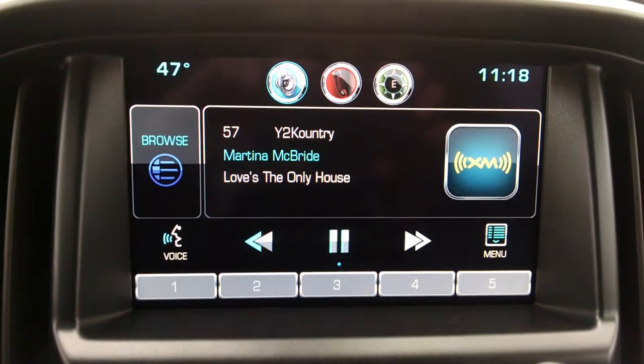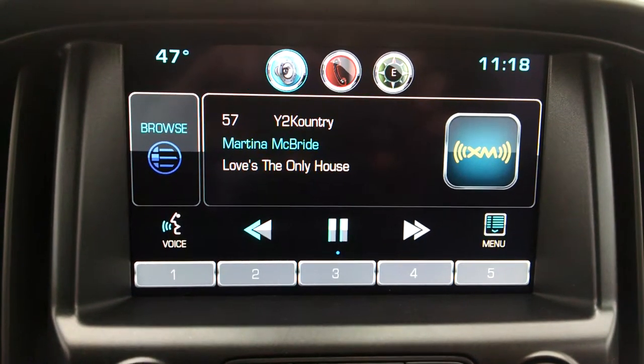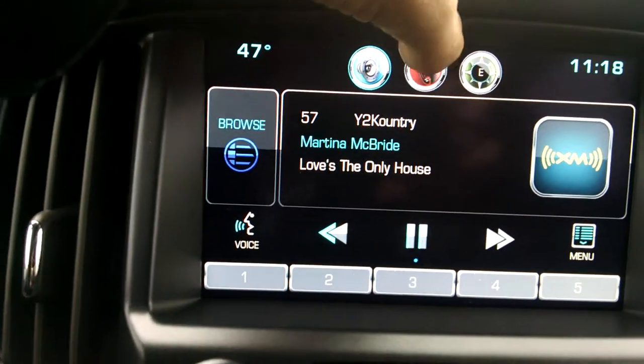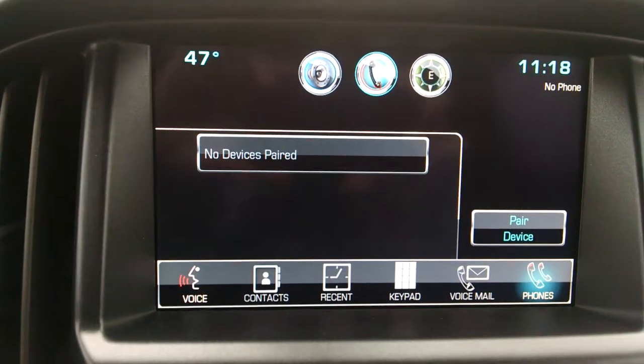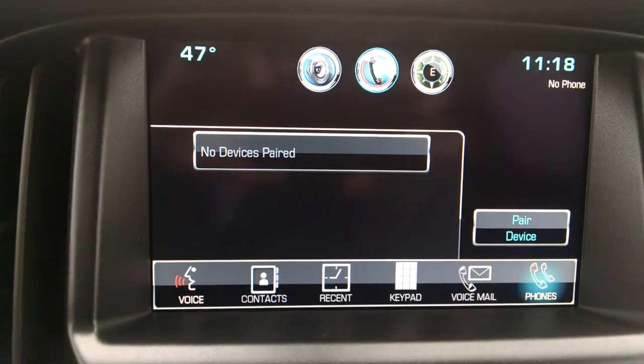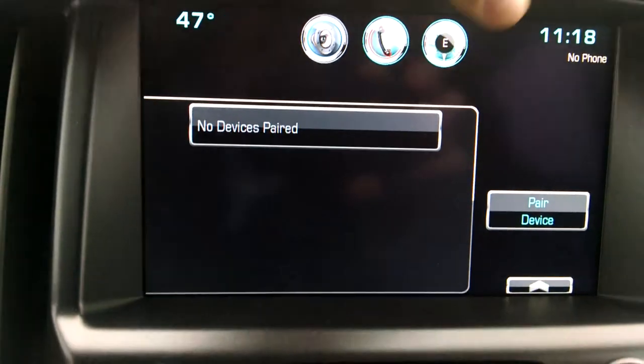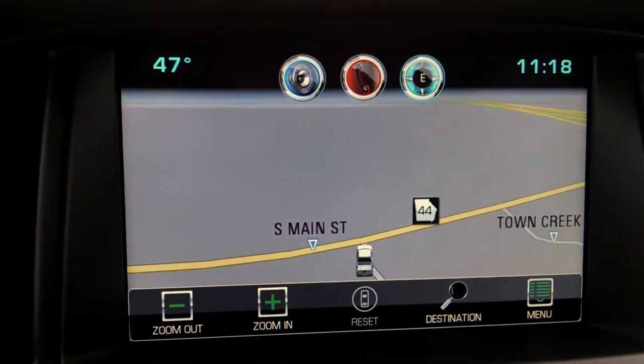It has AM, FM and satellite radio. This one also has your phone capabilities where you can pair your phone to the vehicle, talk on the phone, send text messages, and also listen to any music you have on your phone wirelessly as well. This one also does have your navigation system.